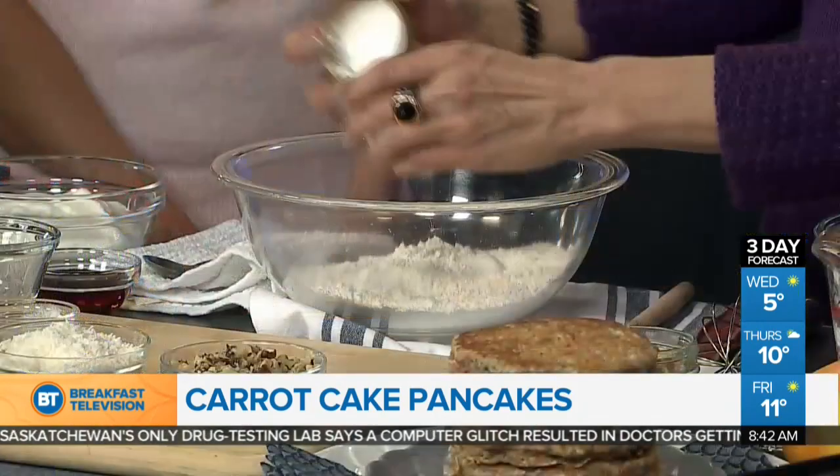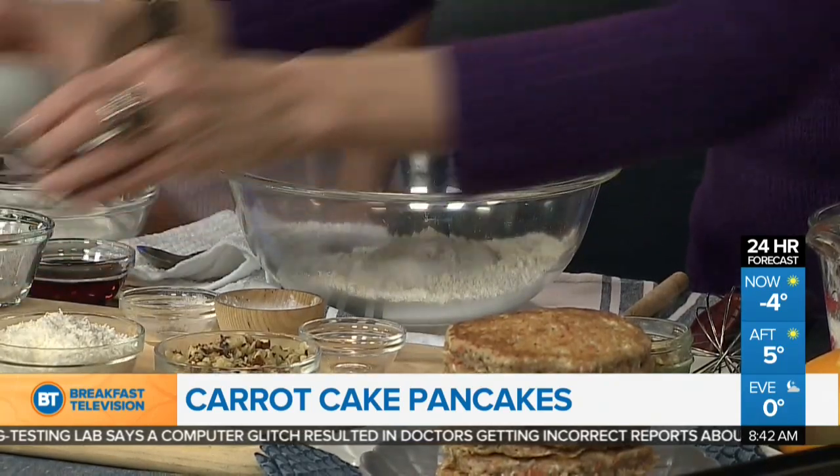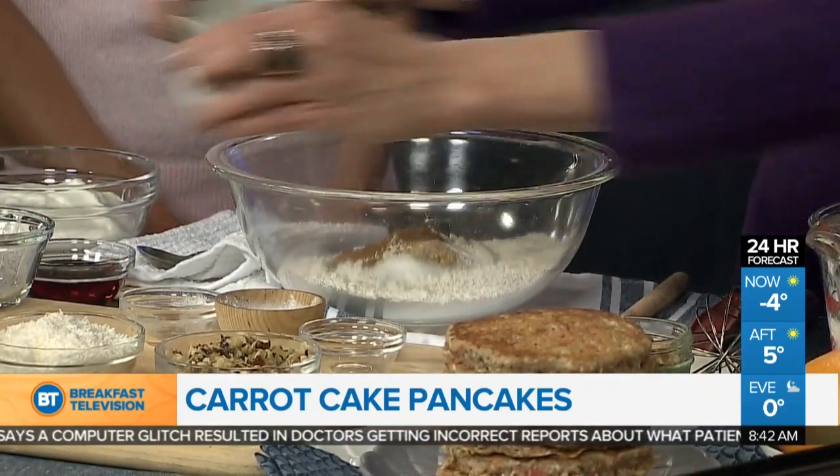What I'm hoping is if you have guests over the holidays or you want to do a special Christmas morning brunch, that you try these carrot cake pancakes. For the dry ingredients, it's whole wheat flour and white flour mixed together, then your basic baking powder, baking soda, and salt. And the spices that make it taste like carrot cake: cinnamon, nutmeg, and ginger.